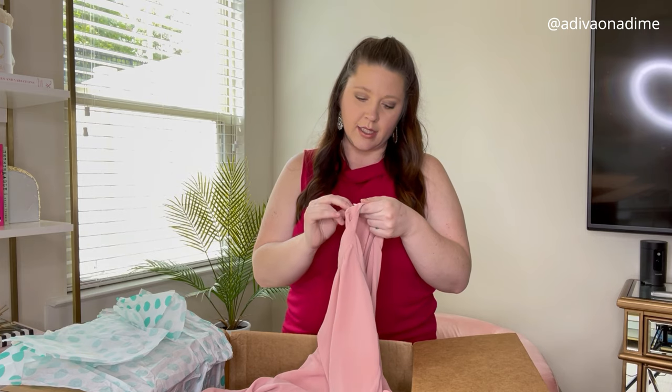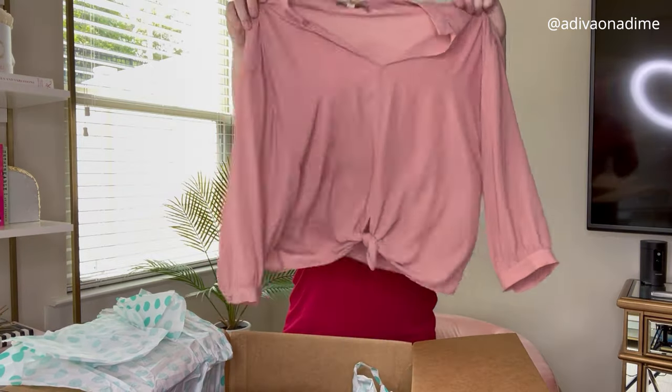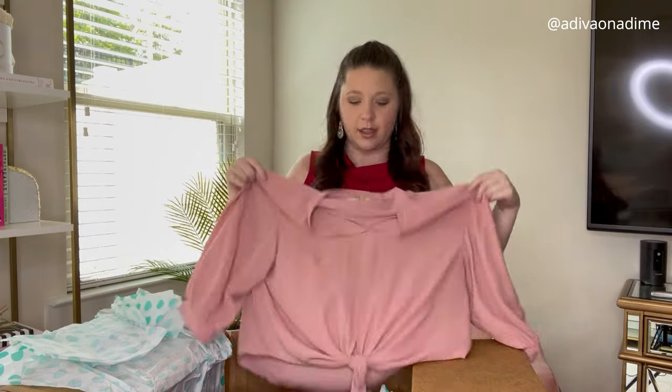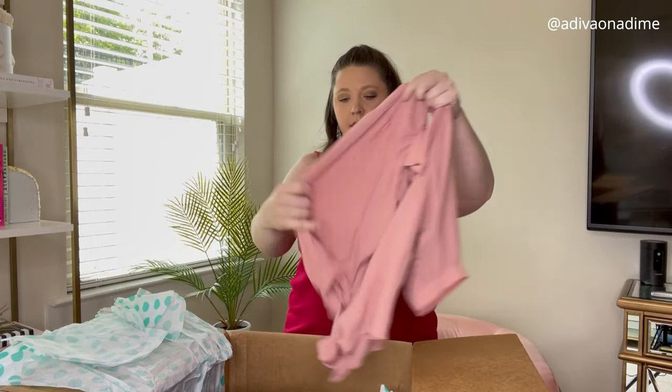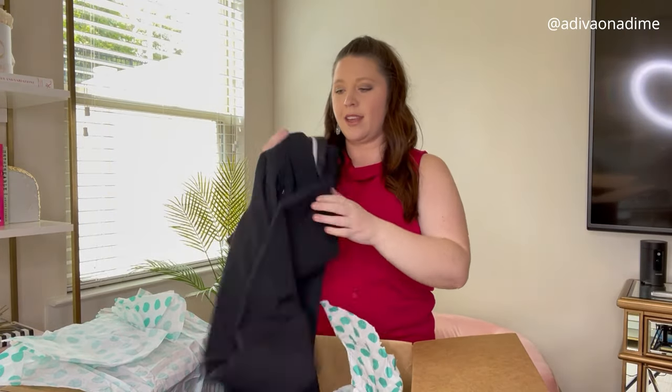This is Habitual, size medium — a pink lightweight tunic with three-quarter sleeves that ties in the front. Cute.